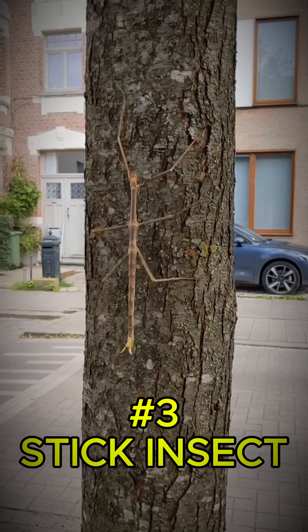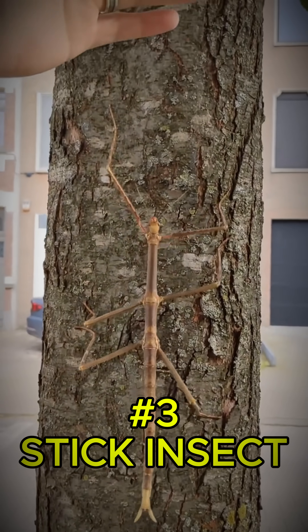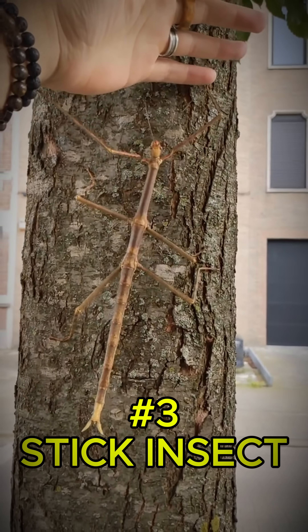Number three goes to the stick insect, nature's perfect twig. It doesn't just look like a stick — it even sways in the wind to sell the illusion.